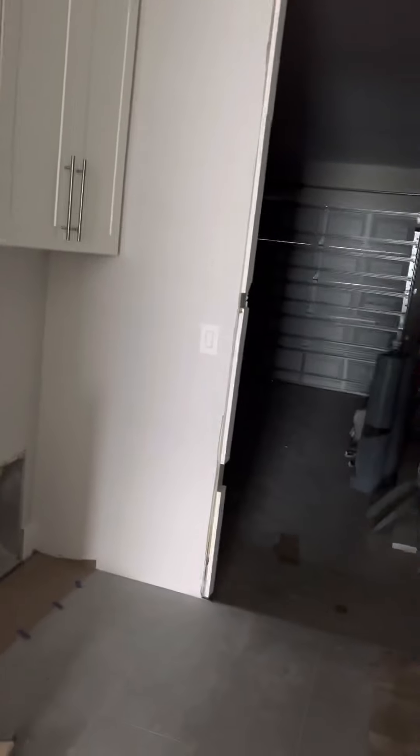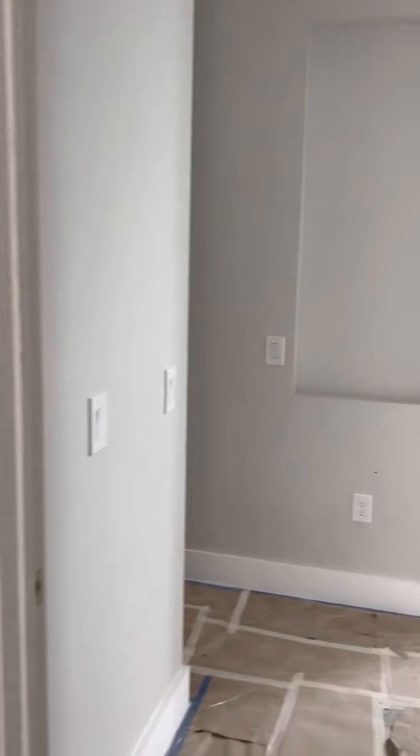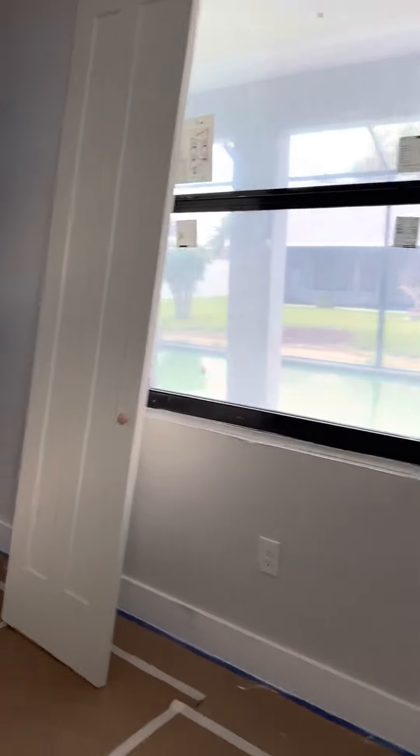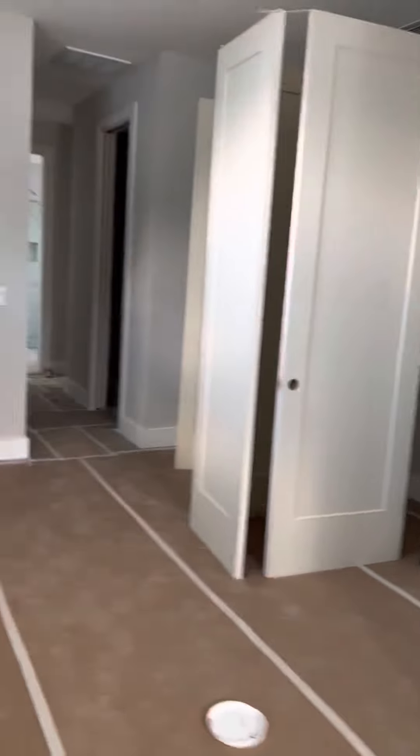Standard two-car garage. This is all the cables and everything for the house — the smart hub. Now this is the master: walking in, his and her walk-in closets, nice sized. Your master gets one eyebrow window and one window looking up to the pool — there are no sliders or anything out to the pool area.